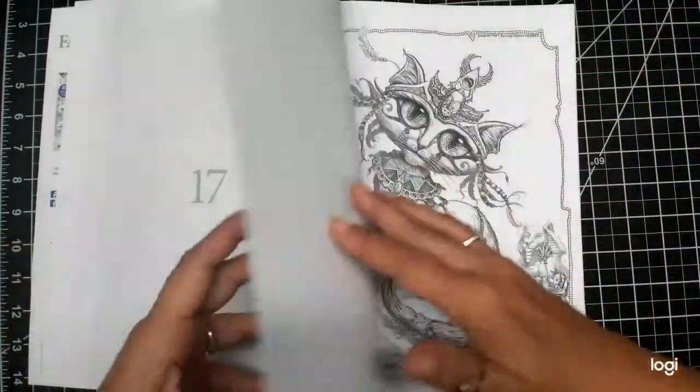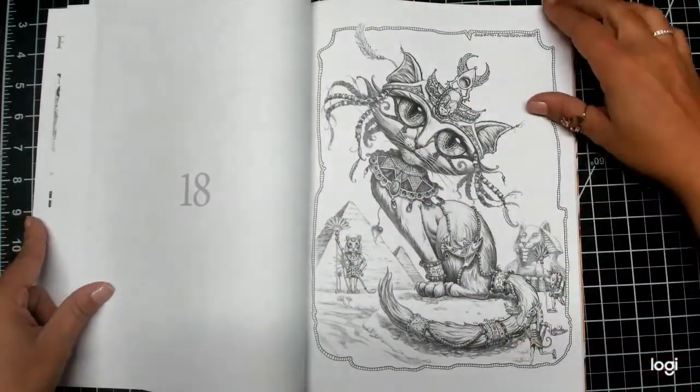What is everyone thinking about this month's issue? I love the grayscale!